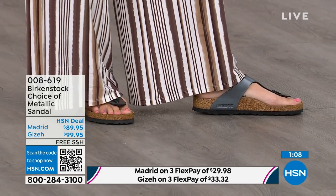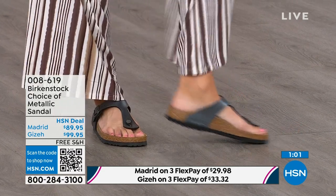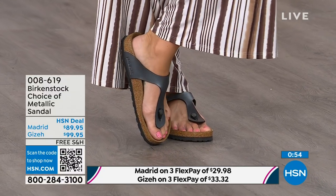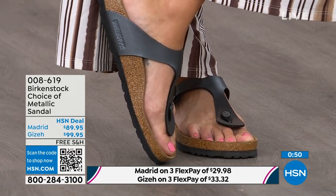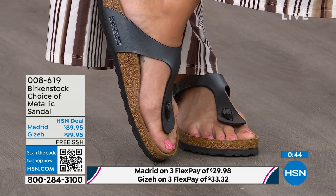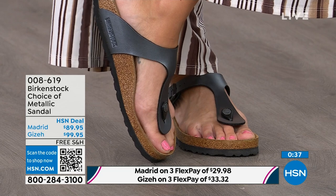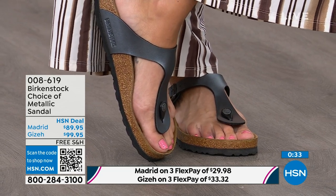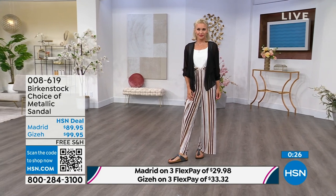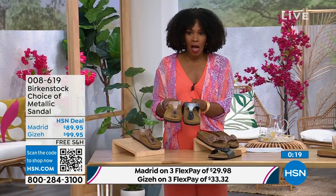The Giza is another really iconic style from Birkenstock. It's super elegant on the foot, riding up the center and coming higher to keep you held into that footbed. It has a contoured toe post — almost shaved down — so it slips nicely in between your toes. A great option whether you prefer the thong or the slide. The Giza is the thong, the Madrid is the slide, and in either choice you can pick black metallic or copper metallic.